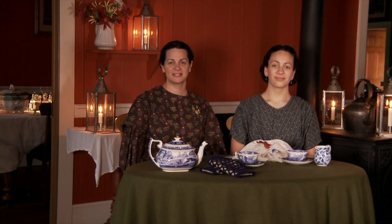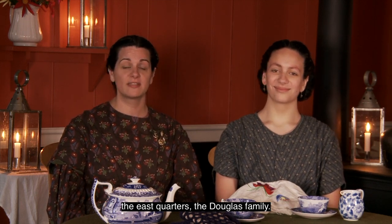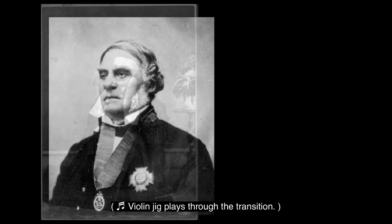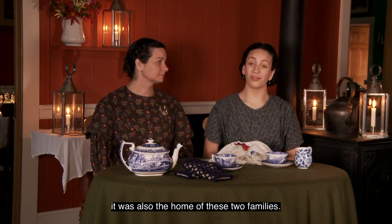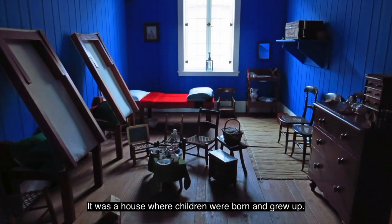Hi, I'm Sabrina Hanson. And I'm Samantha Hanson. Welcome to the East Quarters of the Chief Factor's house. The West Quarters were home to the McLoughlin family. The East Quarters, the Douglas family. This home was not just a place for business. It was also the home of these two families. It was a house where children were born and grew up.